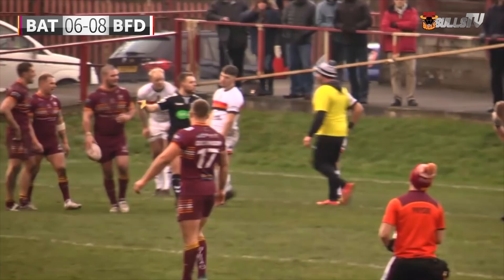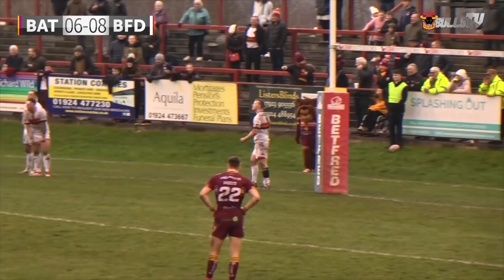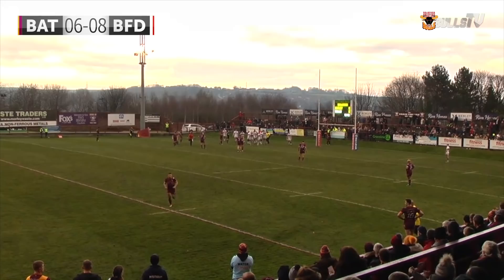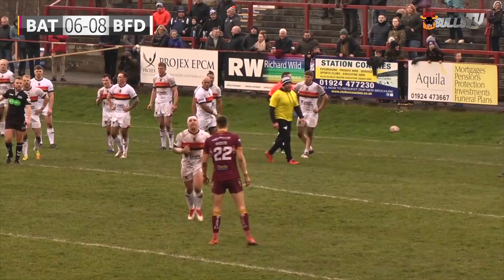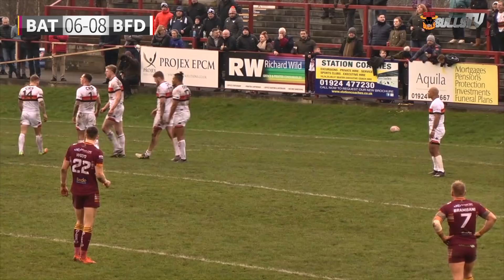Mikey Wood — an absolute try-saving tackle. And they've come up with an error. That was electrifying rugby league football. Although in the background something has happened outside the tackle — the referee is going to send. We're waiting to see what colour the card is — it's yellow. Brandon Pickersgill — wait — it's Lewis Galbraith who will be sent to the simbin. And Batley are going to be reduced to 11 men.